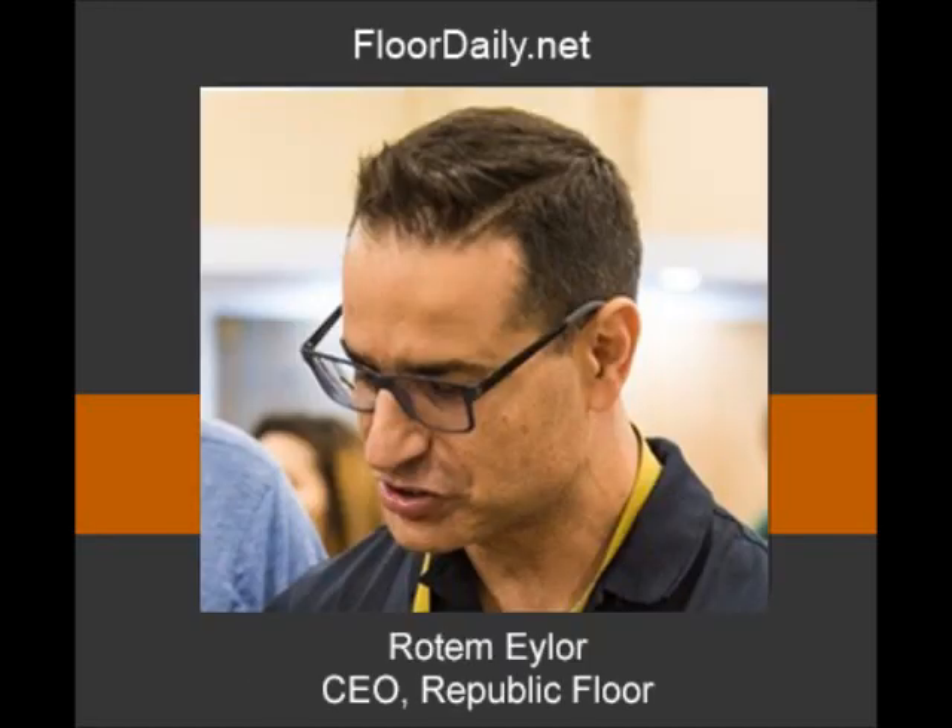Good morning, you're listening to FloorDaily.net and I'm Kemp Haar. I'm at the NFA meeting at Barnsley Resort and I'm with Rotem Ehler, the owner and CEO of Republic Floors. Rotem, how are you doing?